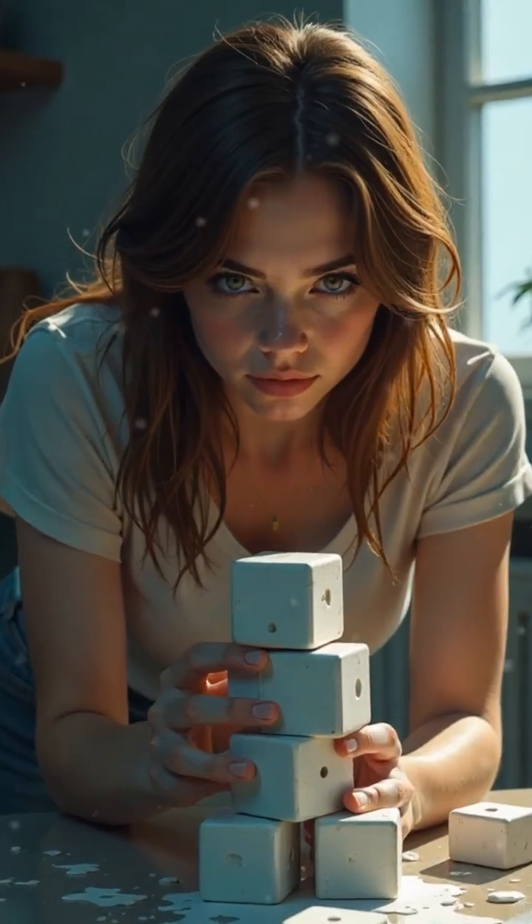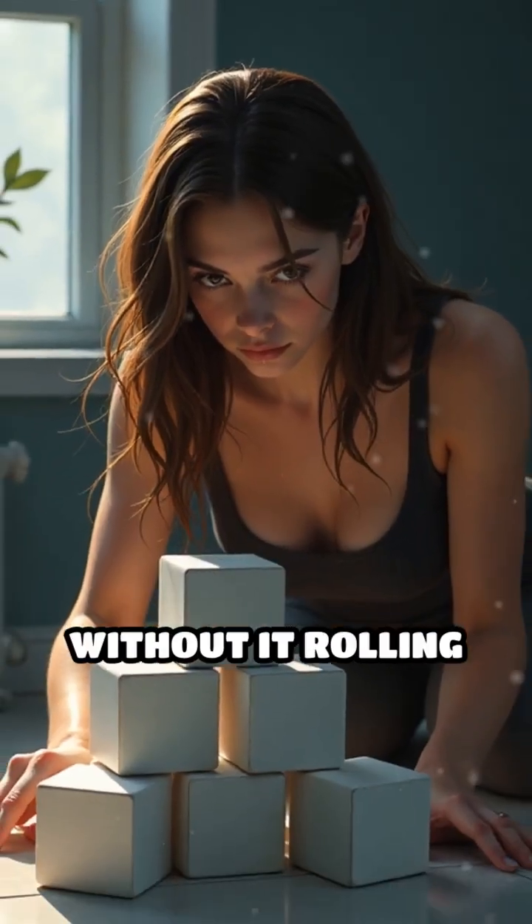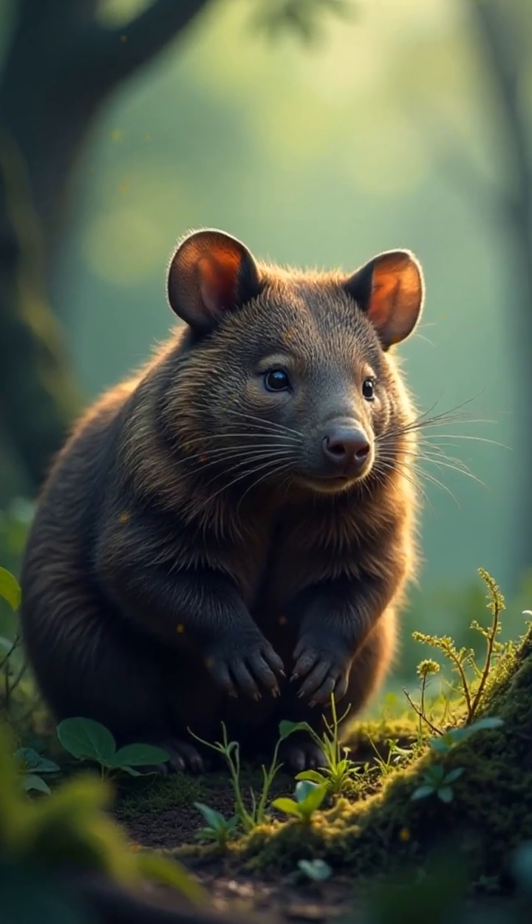Now here's a challenge. Could you stack something as slippery as poop into a tower without it rolling away? Without the wombat's special intestines, probably not.